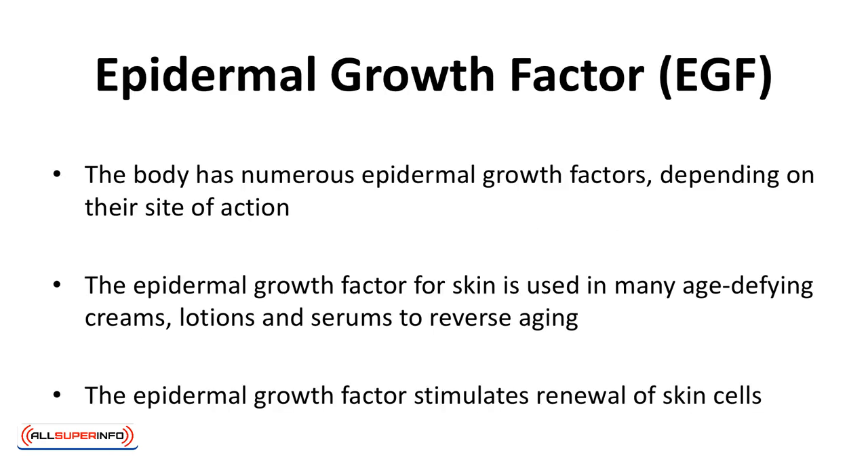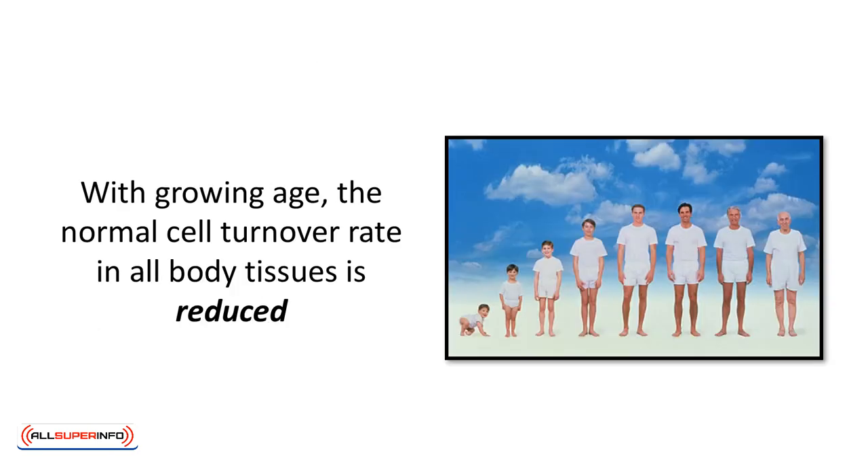Epidermal growth factor, or EGF. The body has numerous epidermal growth factors, depending on their site of action. The epidermal growth factor for skin is used in many age-defying creams, lotions, and serums to reverse aging. The epidermal growth factor stimulates renewal of skin cells and enhances the appearance of the skin by promoting death of old and exhausted skin cells. With growing age, the normal cell turnover rate in all body tissues is reduced, and the skin is no different. Epidermal growth factor works to stimulate this and give an overall youthful and more vibrant appearance to dull and aging skin.